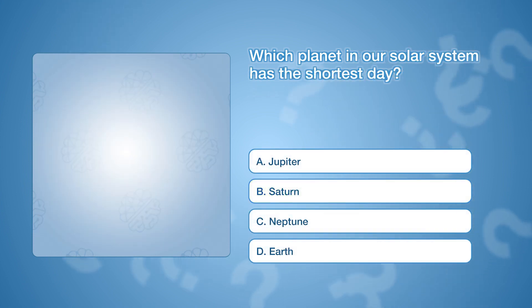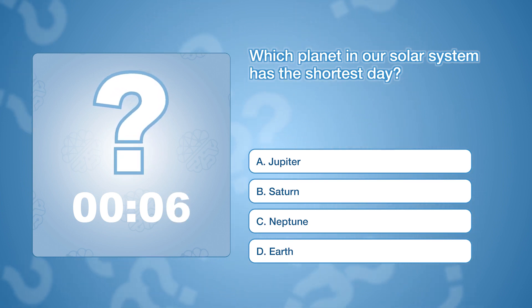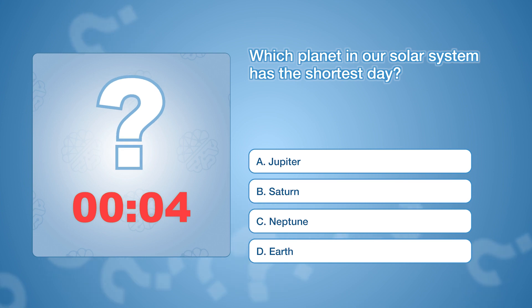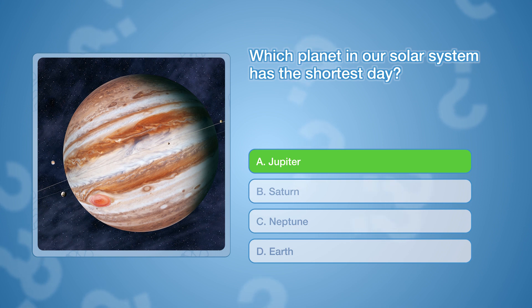Which planet in our solar system has the shortest day? The correct answer is A, Jupiter. A day on Jupiter, or the time it takes to complete one rotation, lasts just 9 hours and 56 minutes.